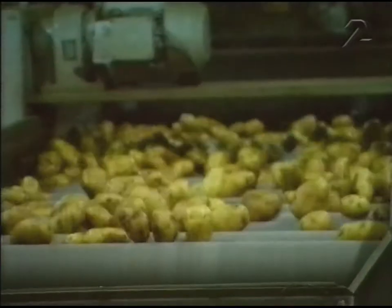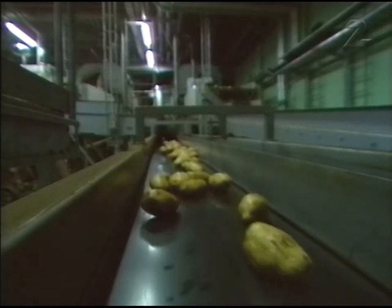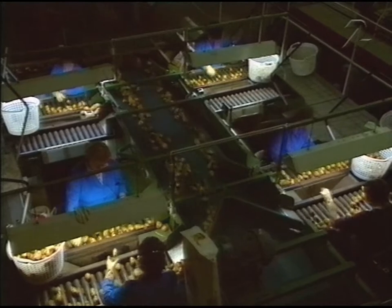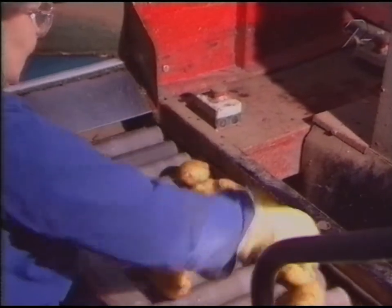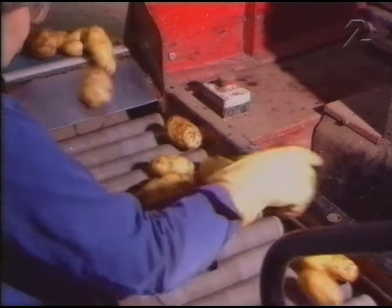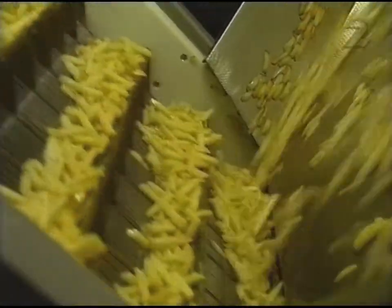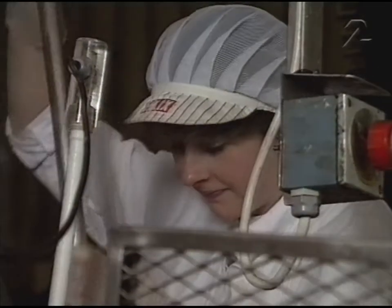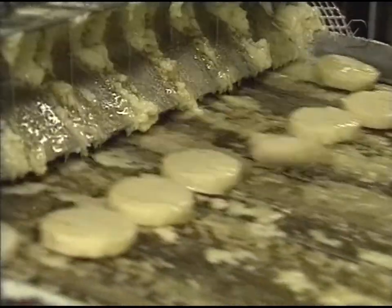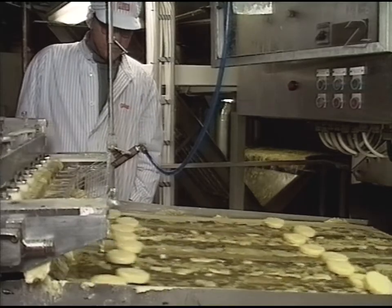100 000 ton potatis till Felix lagras under ett år härinne. För att odla all den här potatsen behövs en åker som är en mil gånger 2,5 mil. Till pomfrit ska det vara riktigt stora potatisar. Felix tillverkar 19 000 ton pomfrit per år. Fetthalten har minskats under senare år. Hela potatsen utnyttjas – det som blir över från pomfrittillverkningen blir potatismospulver eller används i potatisbullar. Billig och populär mat i skolmatsalar.